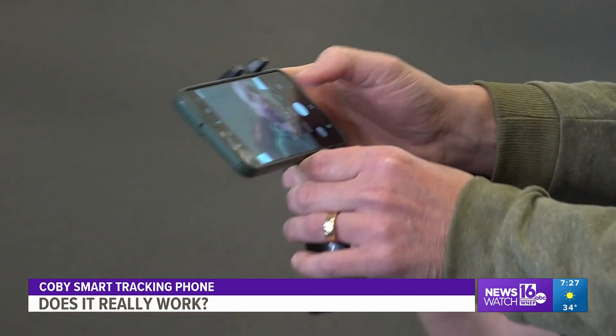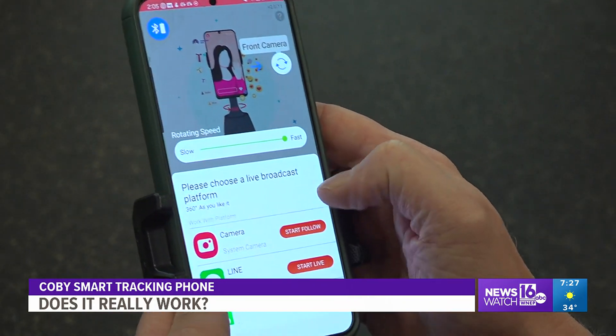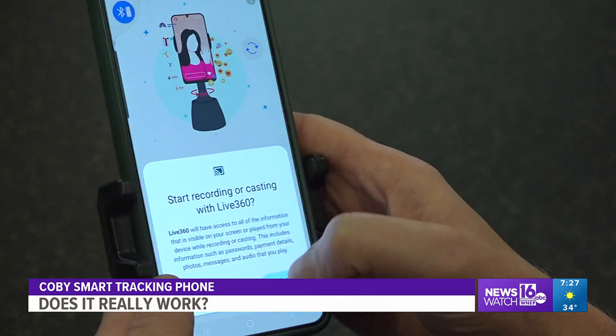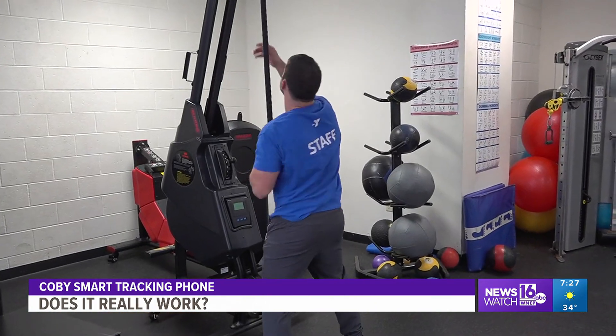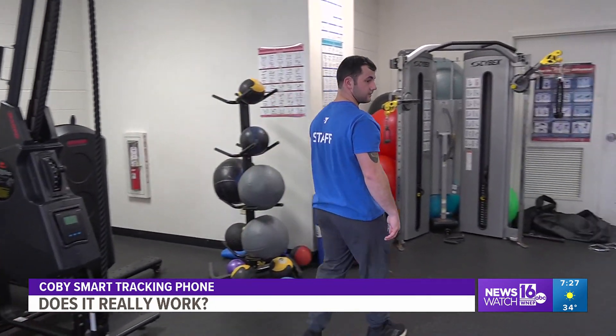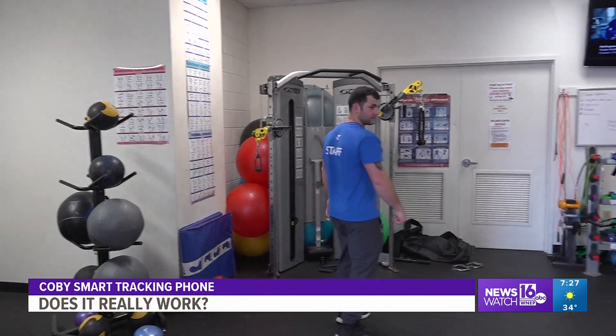Our testers finally figure it out and we get the device to follow them. One thing is very important: depending on what you're doing, you need to adjust the speed it rotates. If you don't adjust the speed, it will have a hard time following you. Once we solve that issue, it works pretty well.